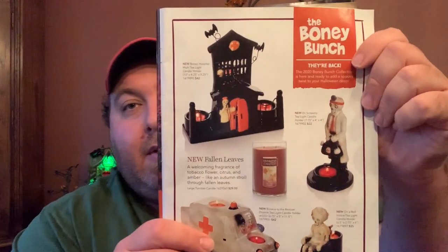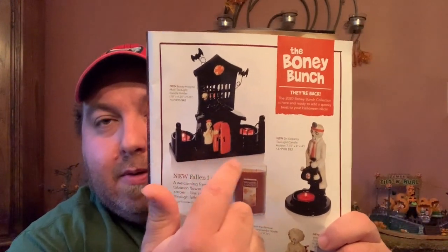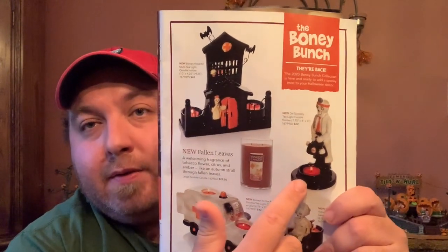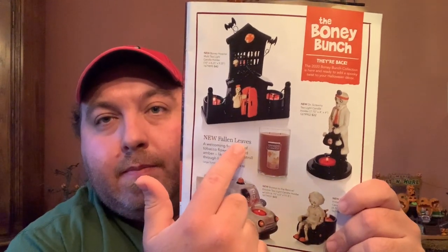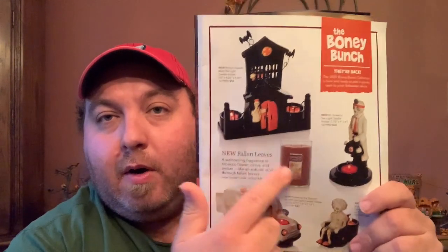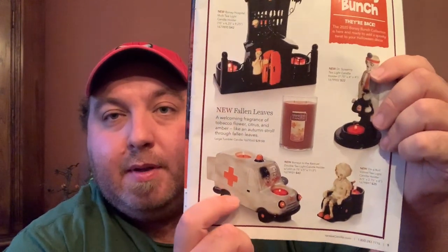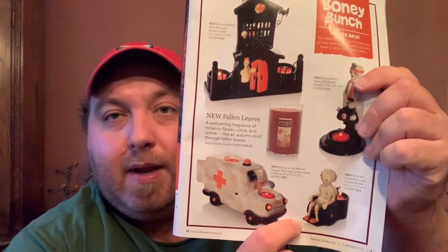Now we're getting into the Bony Bunch section. There's a Bony Bunch Asylum — literally an asylum — with doors and two chili holders, a bat, a doctor or orderly chili holder, and they've mixed in some fall collection items like Fallen Leaves and Bonfire Nights. There's also an ambulance with two chili holders, and a Bony in a wheelchair as a votive holder. Pricing: the doctor is $22, the ambulance is $42, and the wheelchair is $25.